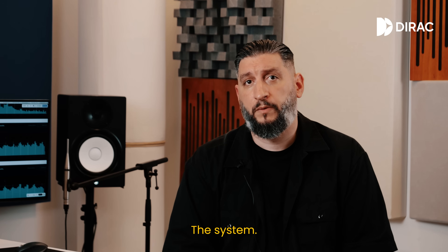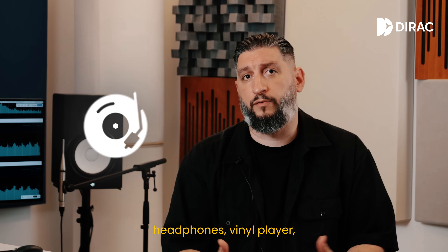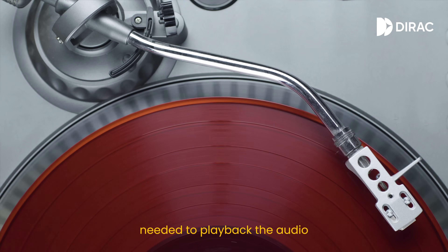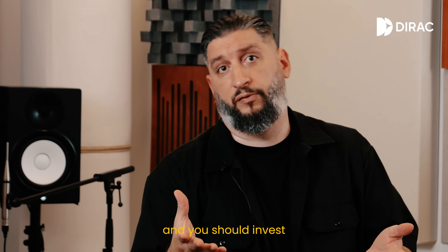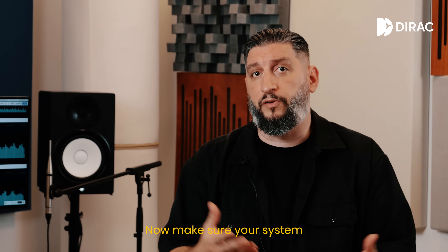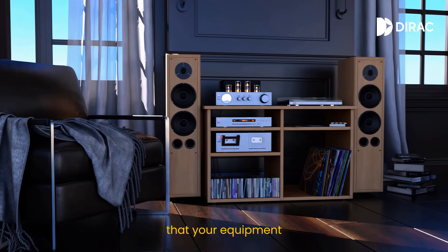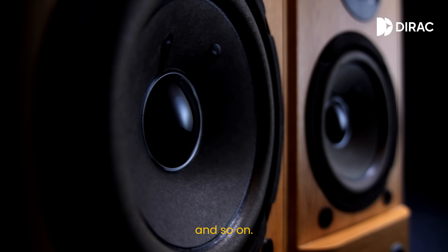The system. This includes your speakers, your amplifier, headphones, vinyl player, tape machine, cables — basically anything needed to play back the audio media of your choice. You can and you should invest in a good sound system. Make sure your system is working as it should, it's maintained, your equipment is set up properly, and your speakers are positioned correctly.